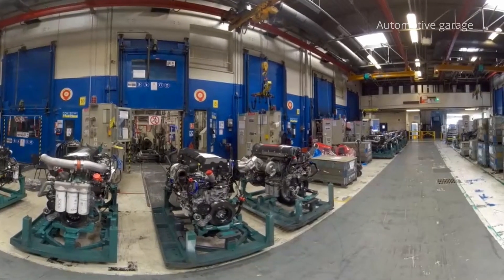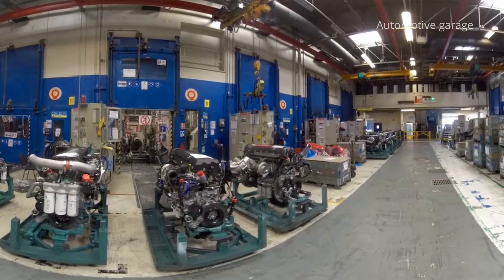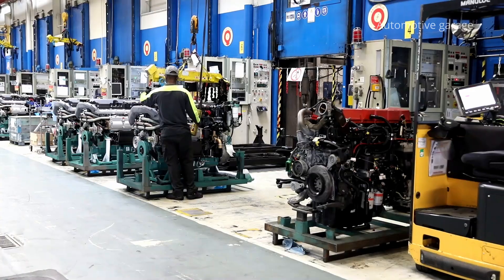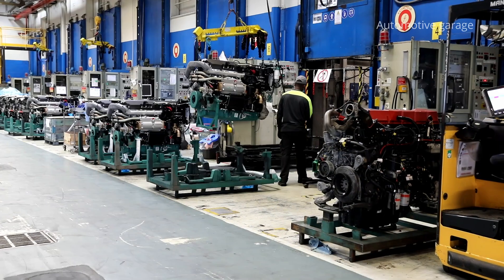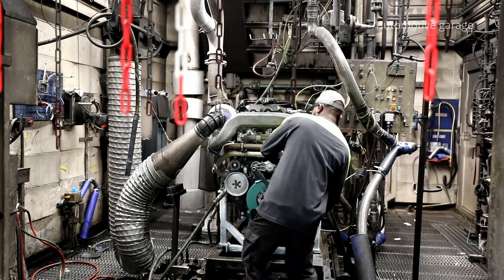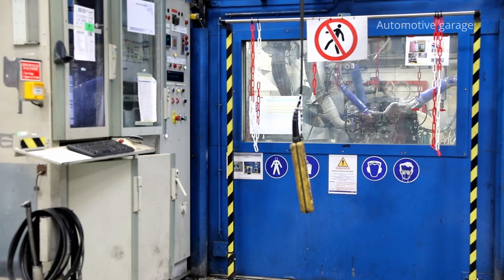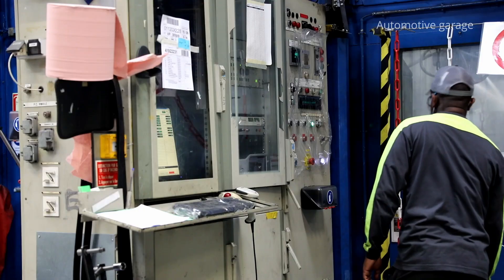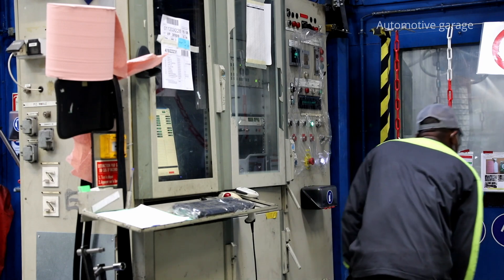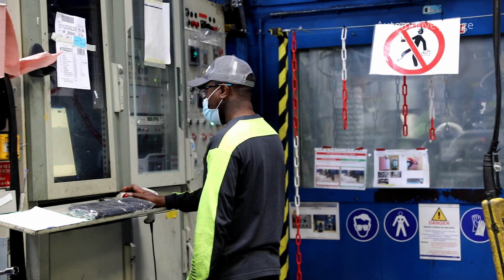A sample of 5% of the engines is taken from the production run to undergo hot testing. The engine is placed on a metal support called a sled. It's continuously supplied with water, oil, air and diesel, and is operated at different speed ranges as if it were mounted on a truck which is itself loaded to its maximum capacity.